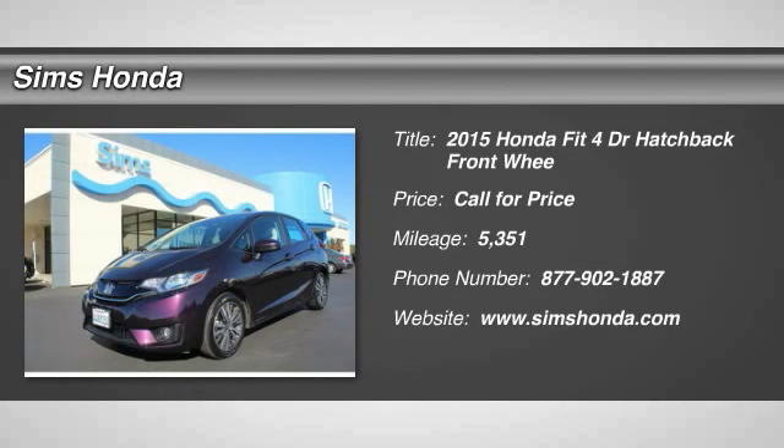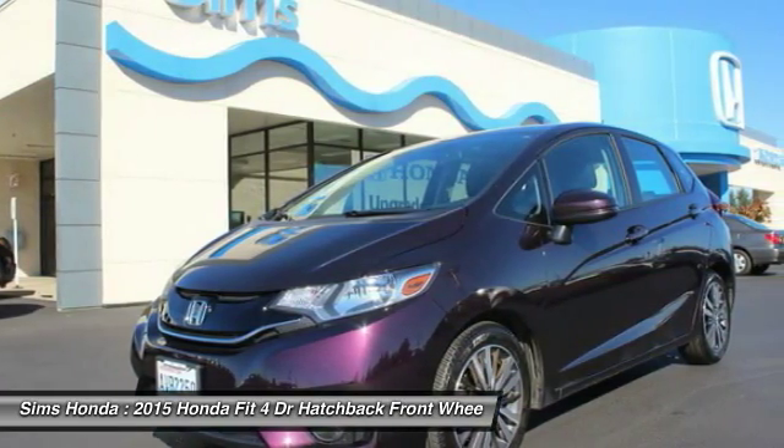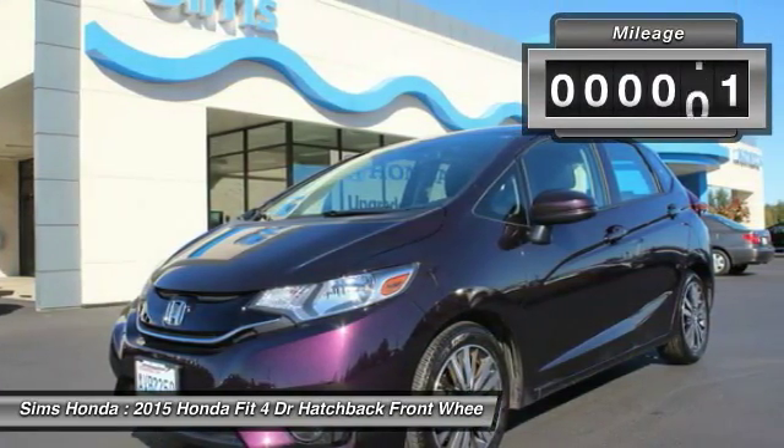The 2015 FIT. The FIT was engineered to be useful, efficient, and reliable. But its most important attribute is its innate charm and coolness.